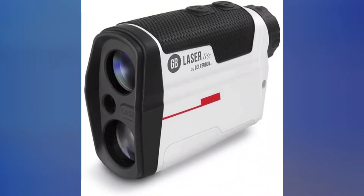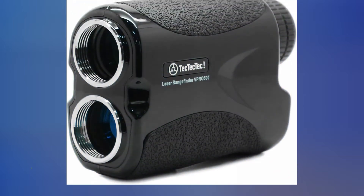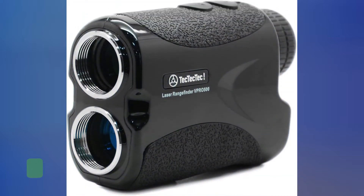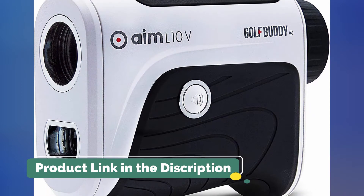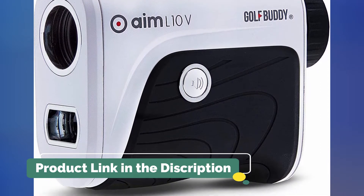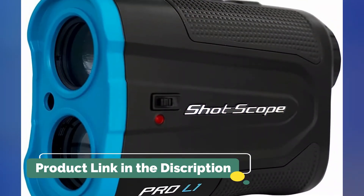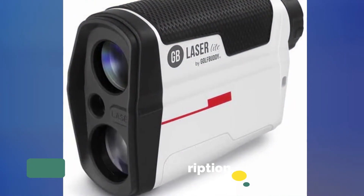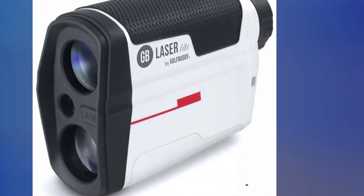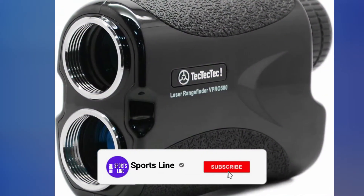Best cheap golf rangefinder. Golf equipment costs add up fast. Whether it's time for new wedges or a new set of irons, the wallet can take a hit every time our golf games need a slight change. Here we review the best budget rangefinders currently on the market. It's time for some more accurate yardages, but you are on a budget that still works. Don't worry, we have you covered. These five rangefinders are the best cheap golf rangefinders in 2022.